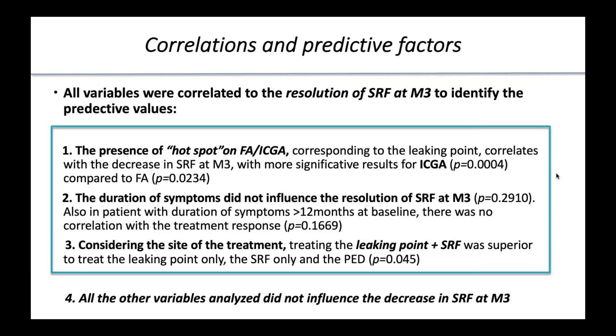Considering the correlations and predictive factors, all variables were correlated to the resolution of subretinal fluid at month 3. The presence of a hot spot on fluorescein angiography and ICG, corresponding to active leaking points, correlated with the decrease of subretinal fluid at month 3, with the most significant results for ICG. The duration of symptoms did not influence resolution of subretinal fluid. Treating leaking points combined with subretinal fluid and choroidal hyperpermeability was superior to treating leaking points only.